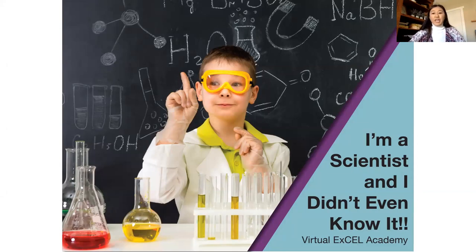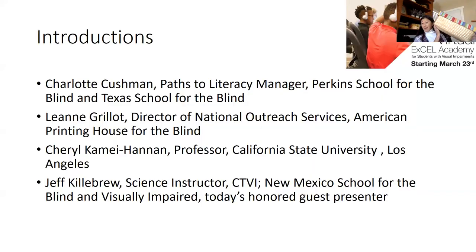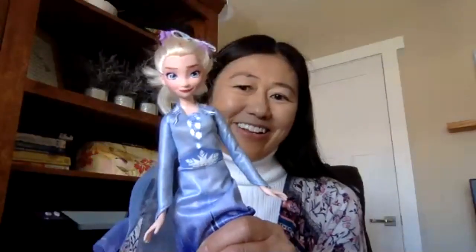We are here with Jeff Kilbrew today. There were a few things we asked you to get today, so hopefully you are ready with a box. I have my box here, and it has a lid so I can put things inside it. I also have a few household objects. I have a hairbrush — a little tiny hairbrush with a mirror on one side and some rainbow-colored spikes — and I have a hair tie, a ball, and my favorite household object: my talking Elsa doll.